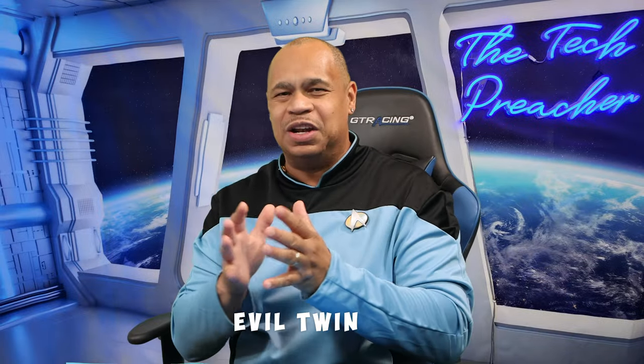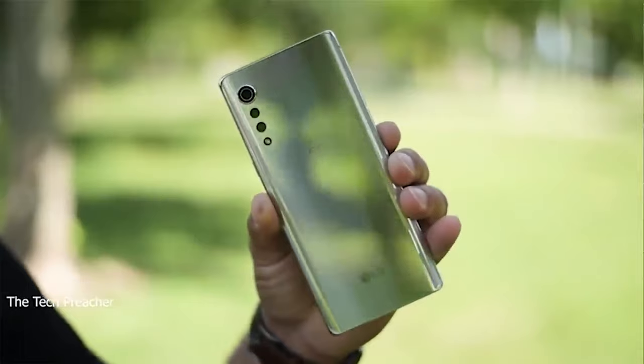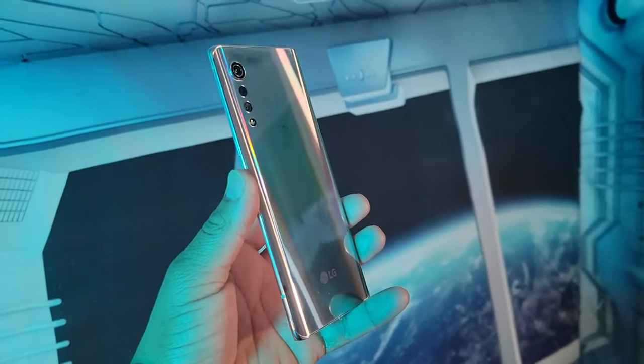Welcome the Evil Twin — we're in our Star Trek uniforms today, back to classic Star Trek. So let's talk about LG smartphones. We heard the LG Velvet was discontinued off the AT&T website, so there's no carrier currently selling any LG devices.